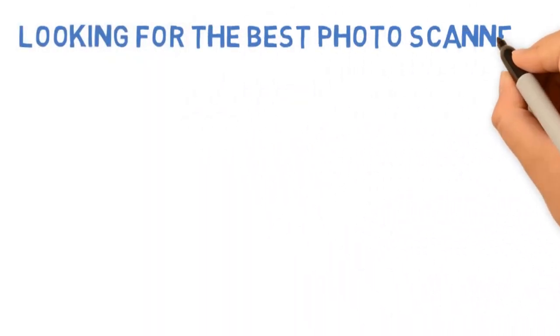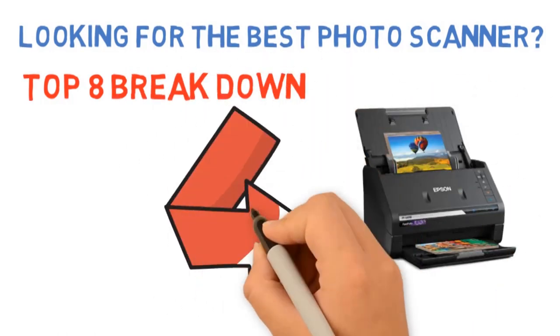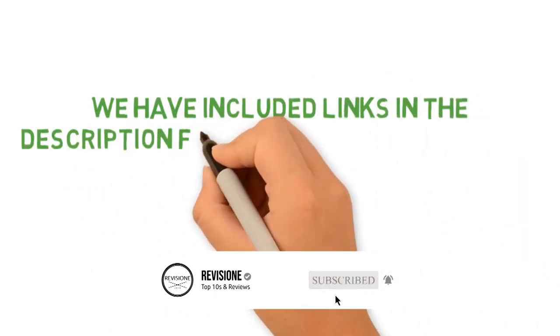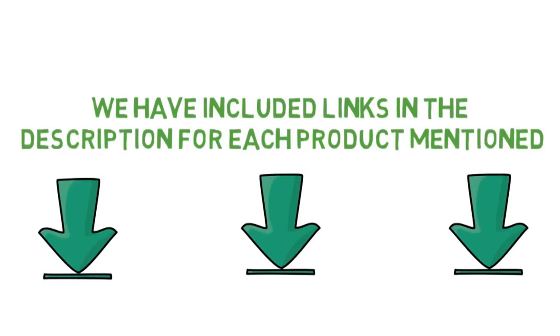Are you looking for the best photo scanner? In this video we'll break down the top photo scanners available whilst comparing them for price versus performance. Before we get started with our video detailing the best photo scanners on the market, we have included links in the description for each product mentioned, so make sure you check those out to see which one is in your budget range.